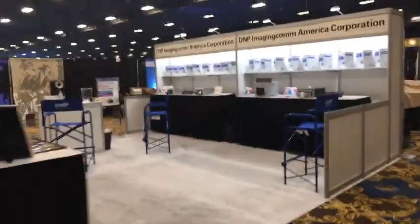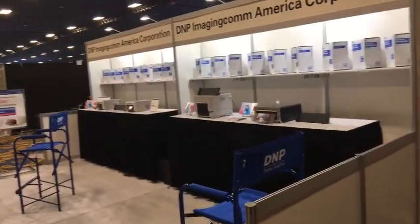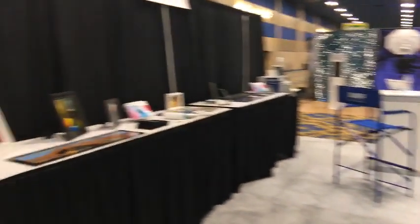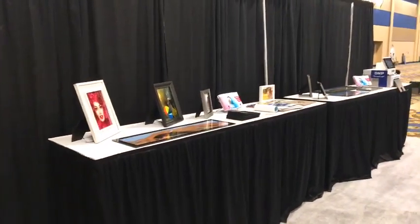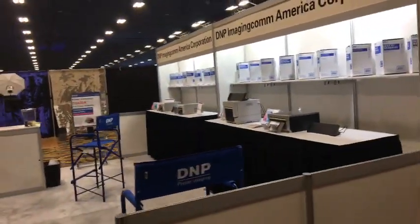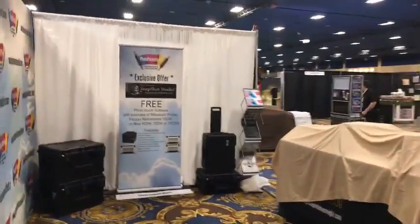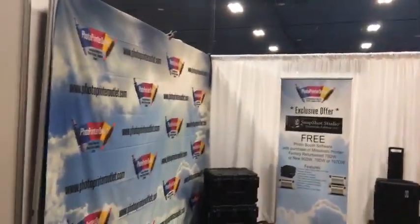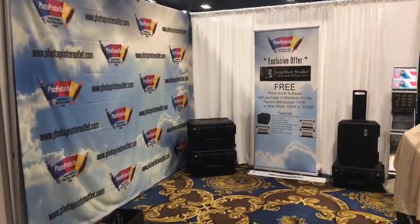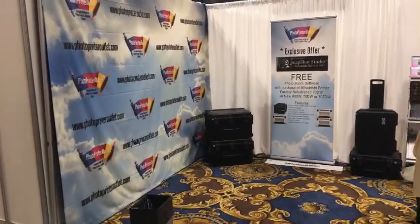Continuing on, we have DNP Imaging Comm printers right there — photo booth printers with frames and such, a lot of different printers. That's one of the key parts of a photo booth: if you can't get your printer to work, you are out of business really quick. Photo Printer Outlet is our next one — a company that comes in from out of state selling printers, cases, and things like that. PhotoPrinterOutlet.com.